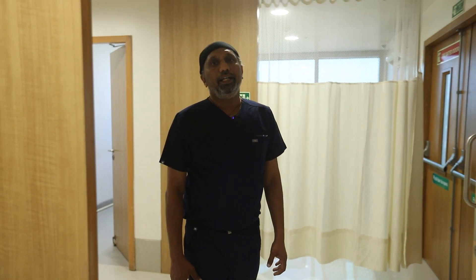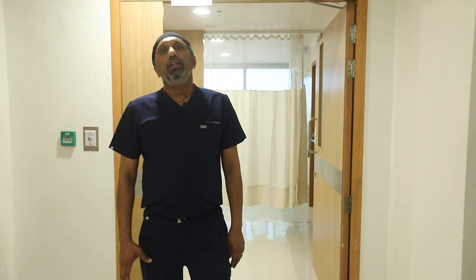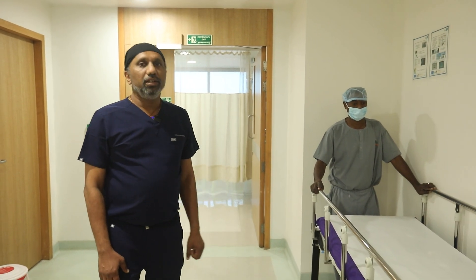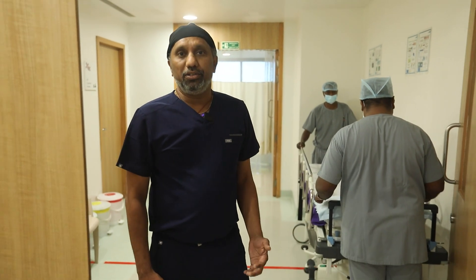OTs are an integral part of any quaternary care cancer center. We have state-of-the-art operation theaters. This is an area where we receive patients, where patient identification and site marking — compulsory according to JCI — happens. I will just show you: this is one of our OTs. We have five operation theaters like this.